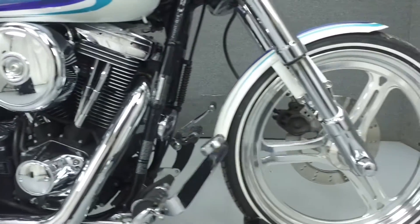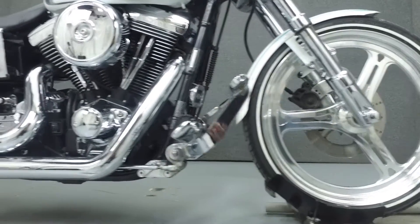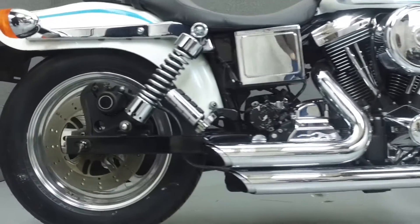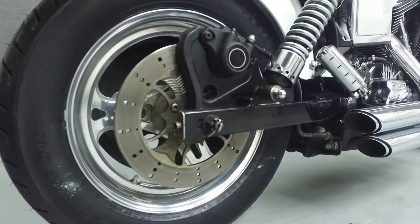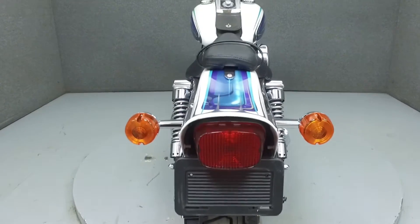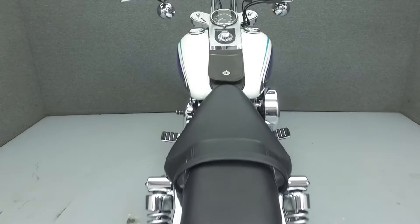It has a seat height of 26.8 inches and a dry weight of 597 pounds. It has been custom-painted and upgraded with advanced Heinz exhaust, high-flow air intake, aftermarket wheels, inverted forks, T-handlebars, curry candy grips and foot pegs, aftermarket triple clamps, a badlander seat, and extended forward controls.